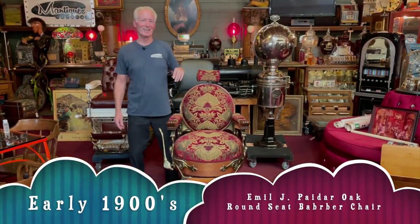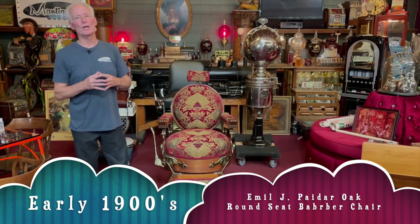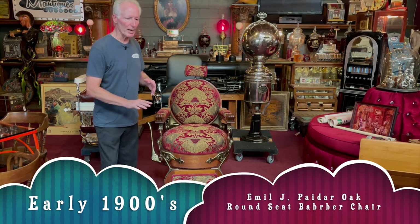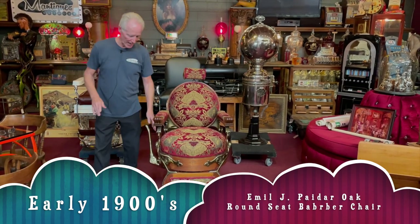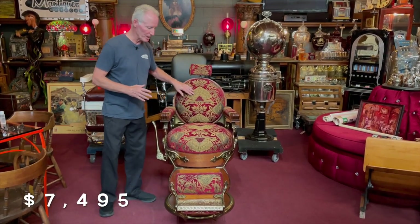Hey folks, how you doing today? So this is our next chair. This is an Emil J Paydar. Even though it's not marked down here, I believe it's that because of the handle style, the way that the handle mechanism is. This is probably turn of the century, 1901 to 1910. This is an oak barber chair, round seat, round back chair.